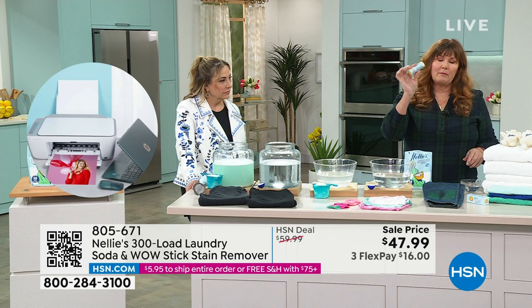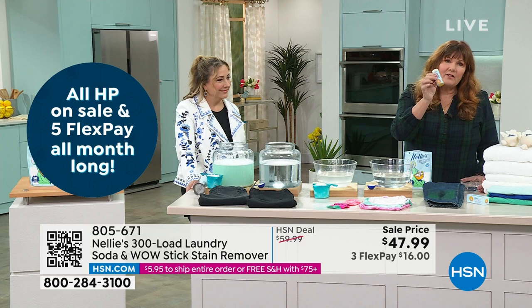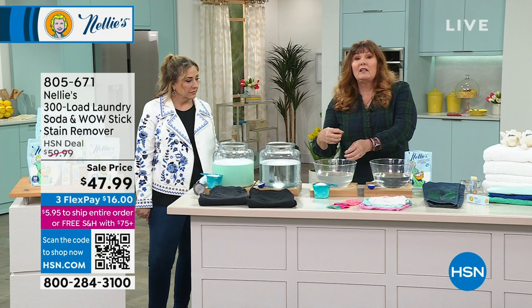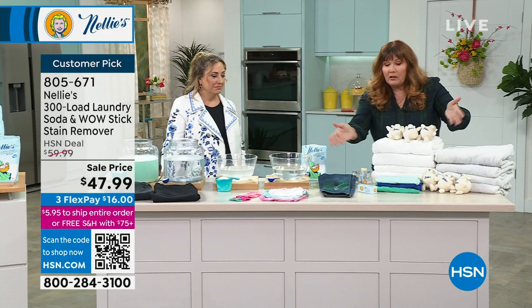My girls swear by these because they get makeup on their clothes all the time. Whether it's makeup, grass stains, gravy — whatever it is — it's a nice concentrated super cleaner stick. So we started here showing you how Nellie's completely dissolves — it's not going to gunk up your machine, not going to leave residue on your clothes. Detergents leave residue in your clothes. Nellie's does not. And it's great for whites, brights, colors, jeans, baby clothes — all of that.